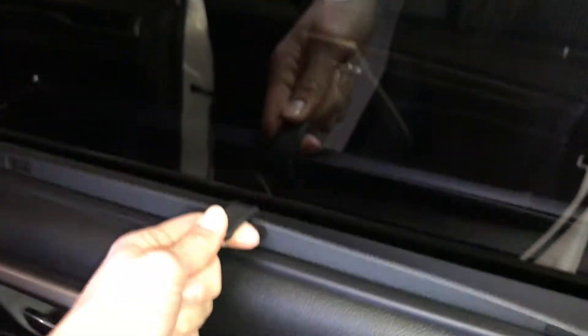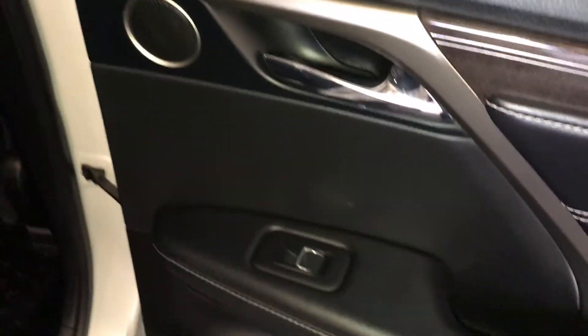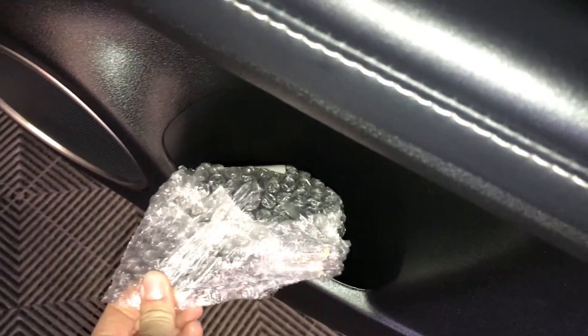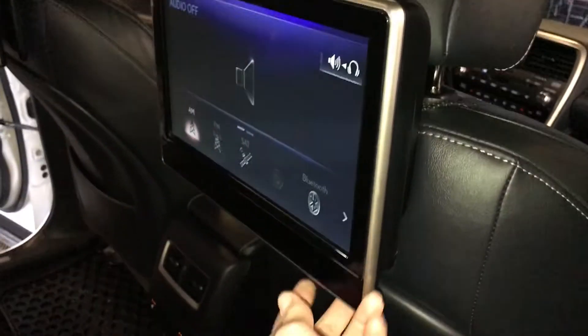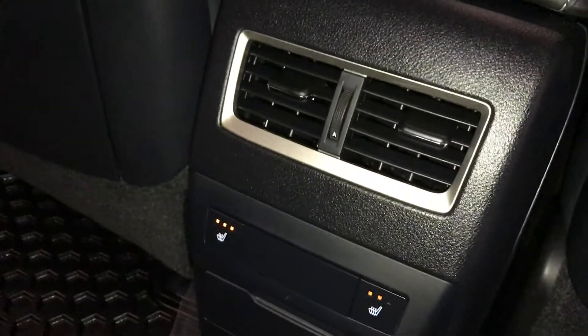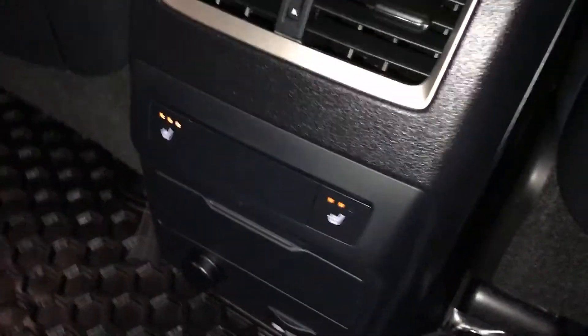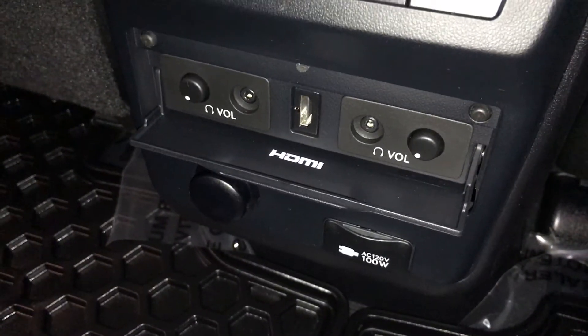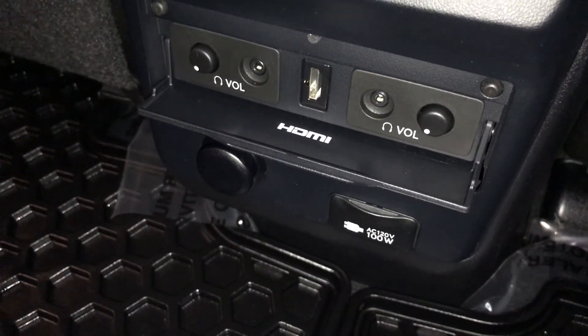Back windows have sun shades that clip on. Speakers. Power window controls. Storage and lighting on the sides of the doors. Two wireless Lexus headsets. You have two headrest screens — you can tilt them. Back seat pockets, ventilation ducts. Middle and outer seats are heated with three settings. Audio controls and HDMI inputs.